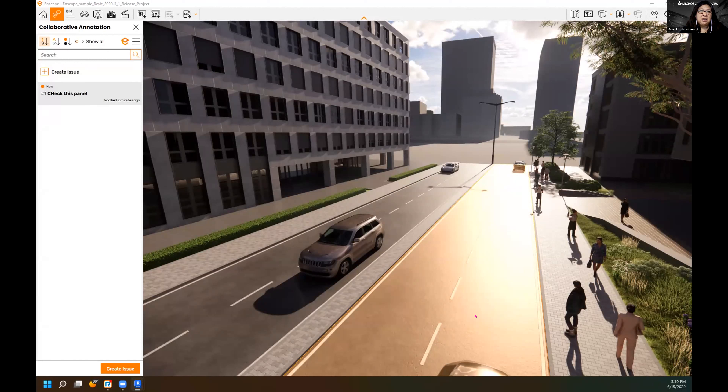The VR headset used in the demo was a Meta Quest 2. It will also work with a Rift, an HTC Vive, and Windows Mixed Reality headsets like the Odyssey as well. As long as it can interface with SteamVR it should be able to get an image from Enscape.